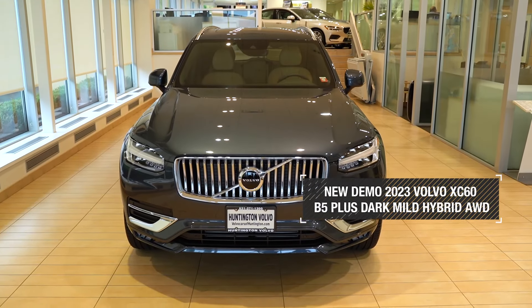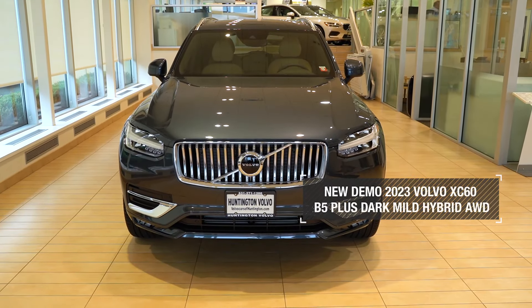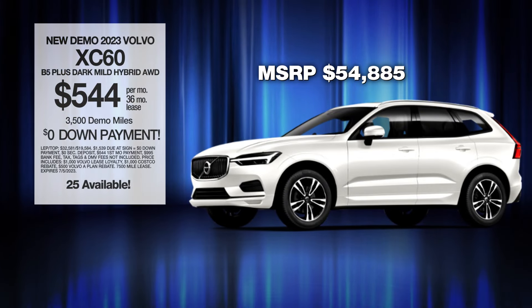Get the new Volvo XC60. Lease at the exclusive VIP price.